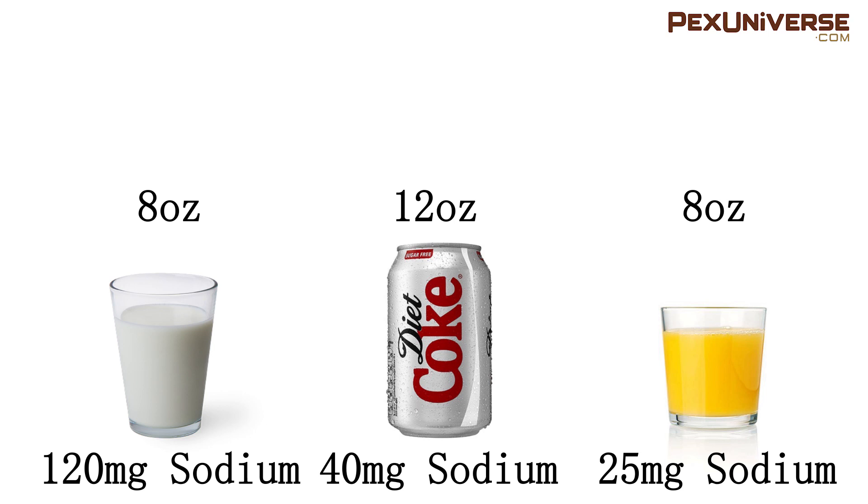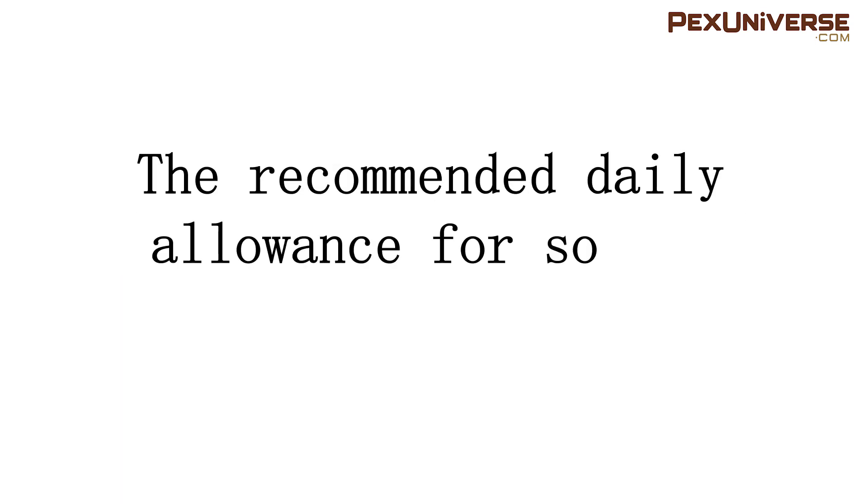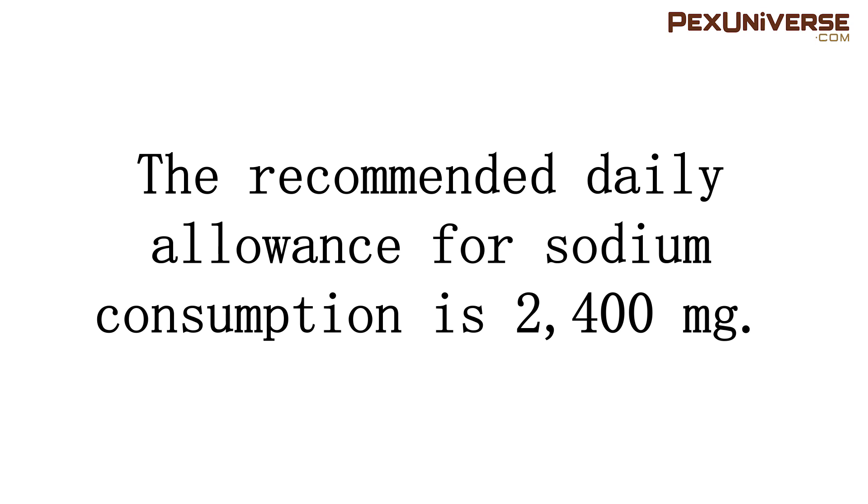For comparison, an 8 ounce glass of low-fat milk contains about 120 milligrams of sodium, a 12 ounce can of diet soda contains about 40 milligrams, and an 8 ounce glass of orange juice contains about 25 milligrams. The recommended daily allowance for sodium consumption is 2,400 milligrams, so it's up to you to decide what's best.